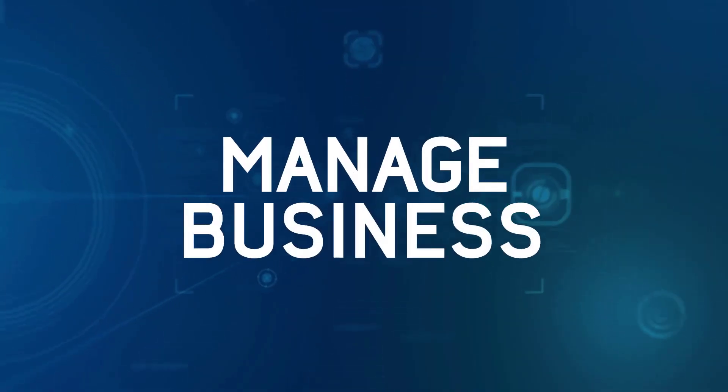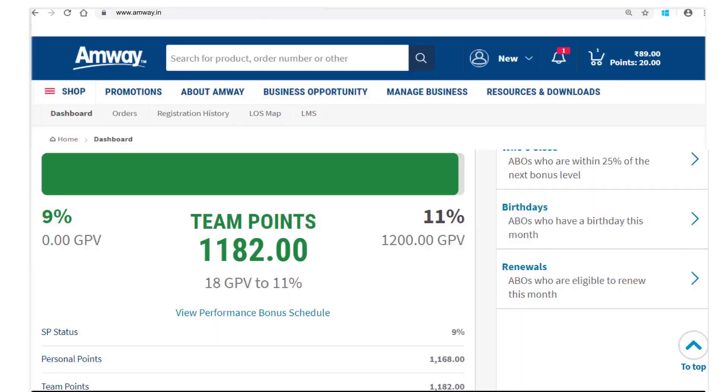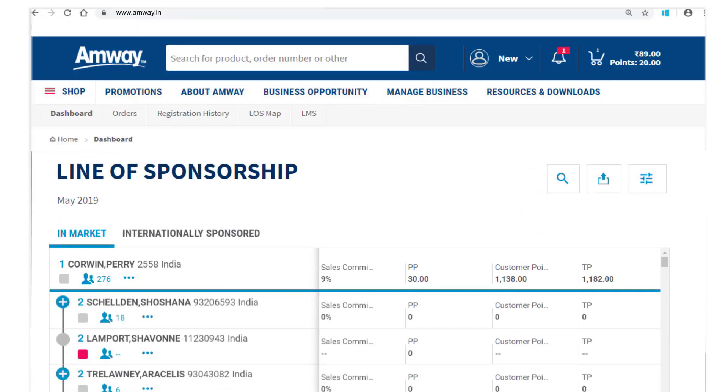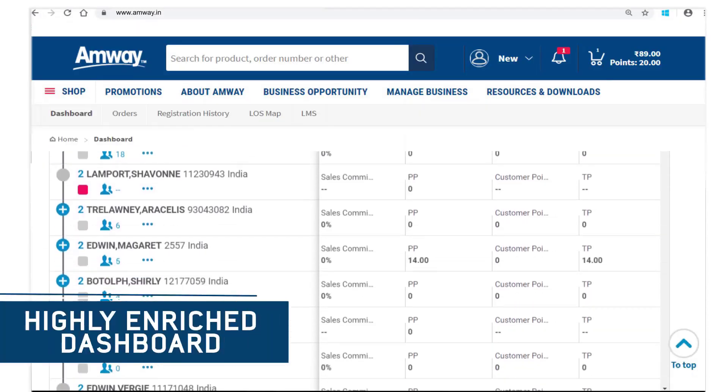The Manage Business section is loaded with lots of new features which gives you greater access to customer information and tools to effectively manage your business. You can easily monitor your own and team's performance with this highly enriched dashboard.